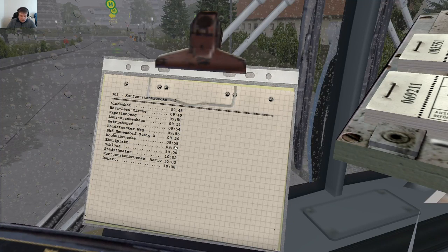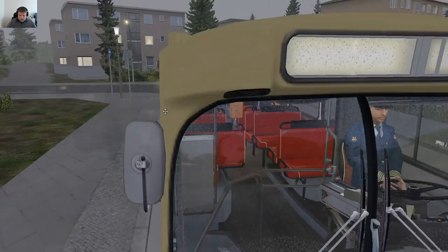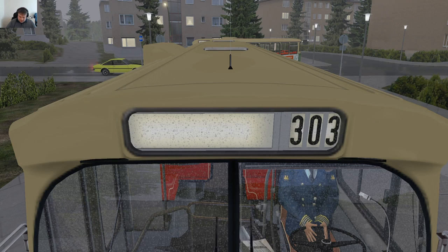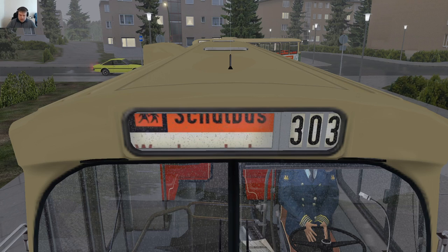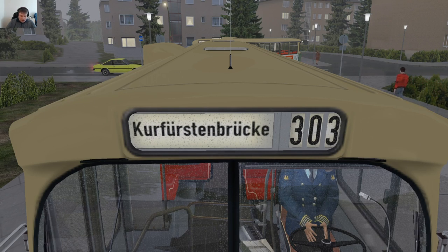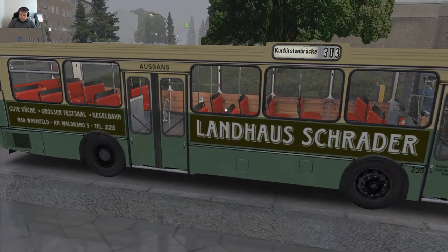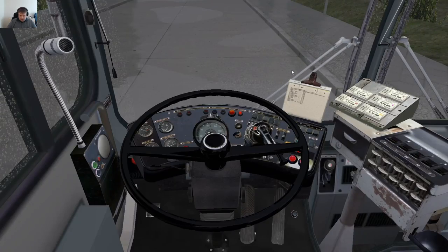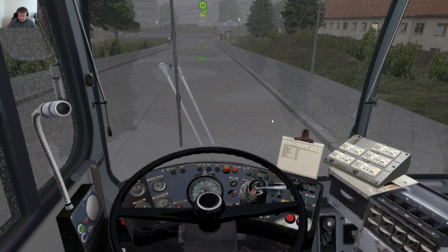We are going on line 303. To set the signs: F5 page up for the first number, F6 page up, F7. Then F6, then F8 — and we are finding the right sign right now. Page up scrolls up, page down goes down. The side sign has been set, the back number is set, and we are pretty much ready to go. Let's get the handbrake off.